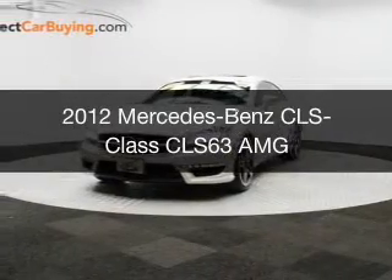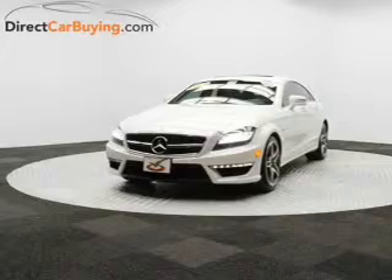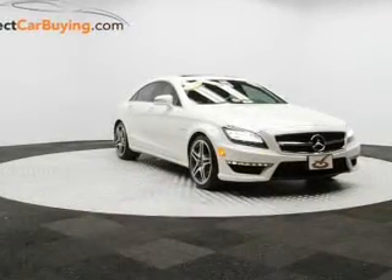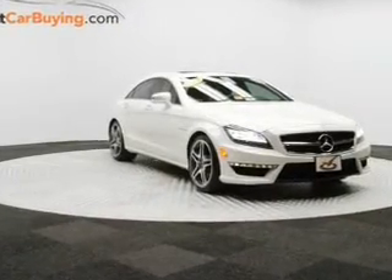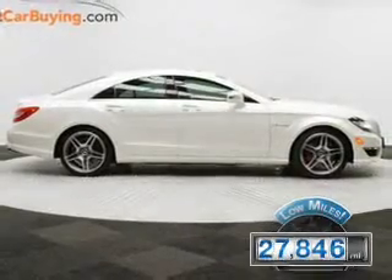This is a used 2012 Mercedes-Benz CLS class powered by rear-wheel drive, 8-cylinder engine, and an automatic transmission. With fewer than 30,000 miles, this vehicle has a long road ahead.